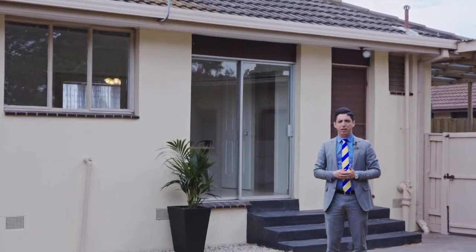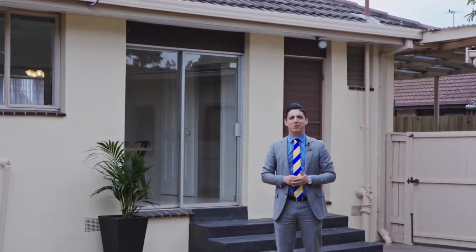If you think it's your family's next property, then we'd certainly look forward to meeting you at one of our open for inspections.